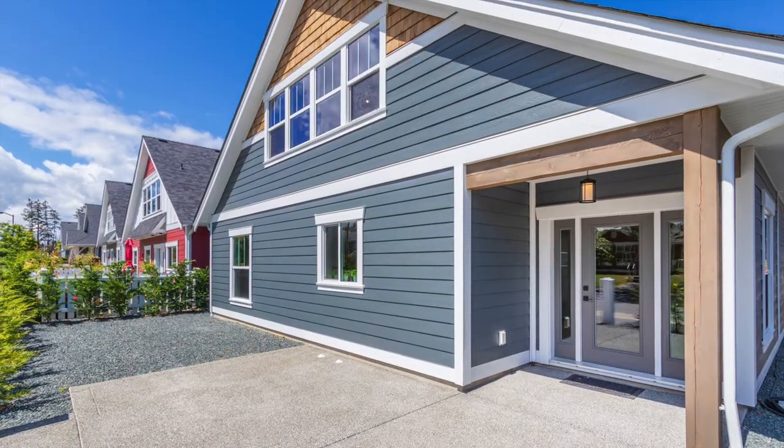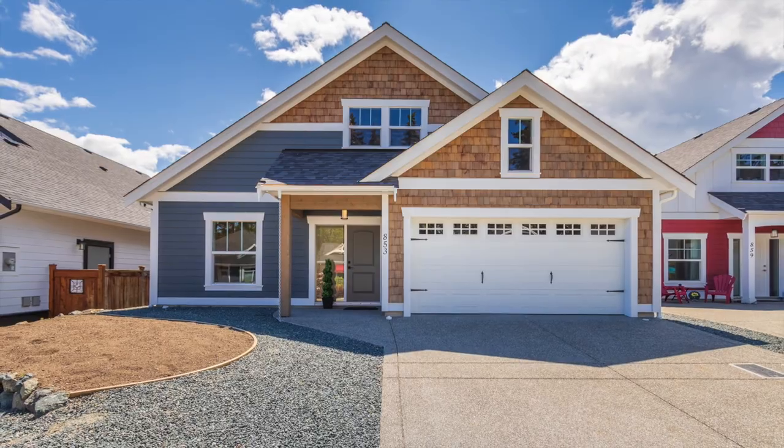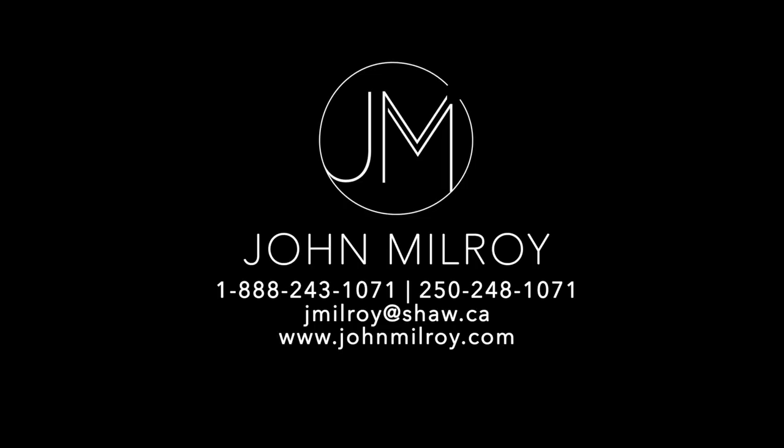There's plenty more to see and this home is ready for viewing today. If you're interested, have your realtor give me a call, or for additional information contact me and I'll be happy to help.